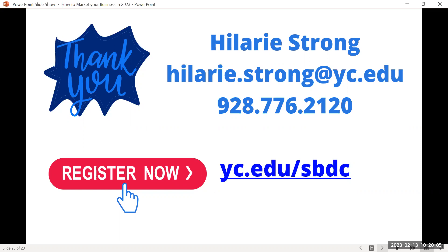How do you get the presentation? It will be posted at yc.edu/sbdc — go to the tab that says 'Webinars and Recordings.' You'll find upcoming trainings, which we have several of every month on different topics, and a button for pre-recorded sessions. It will take just a few days to get this up. You'll be able to access the recording along with other resources and the presentation with all the live links.